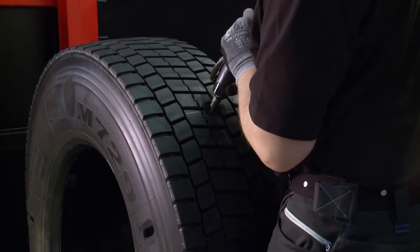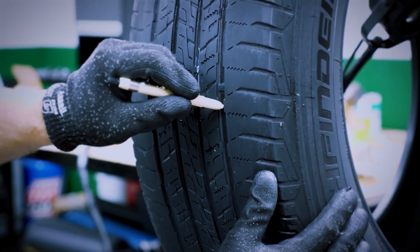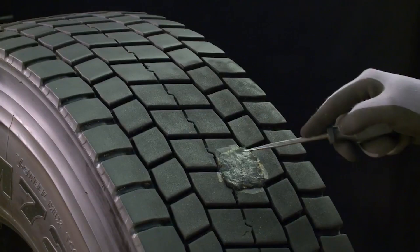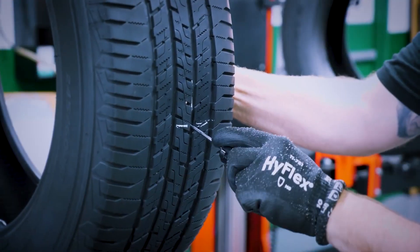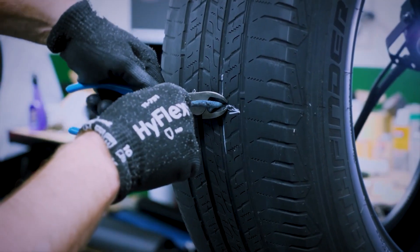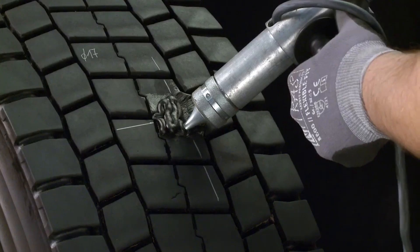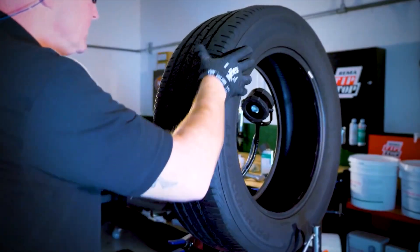REMA Tip Top's range of tire repair tools is a must-have for any garage. Known for their quality and durability, these tools are designed to handle everything from simple puncture repairs to more complex tire maintenance. Their products include patching materials, tire levers, and specialized repair kits, ensuring that you have the right tool for any tire issue. Using these tools is straightforward, providing professional-level tire repair capabilities even to home mechanics. The cost varies depending on the specific tool or kit, with prices starting at around $20 for basic items.